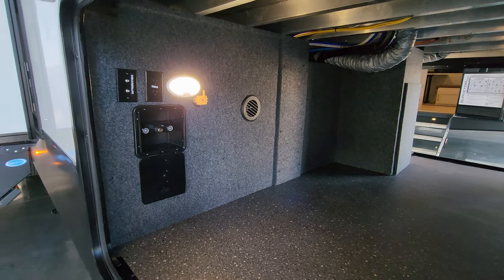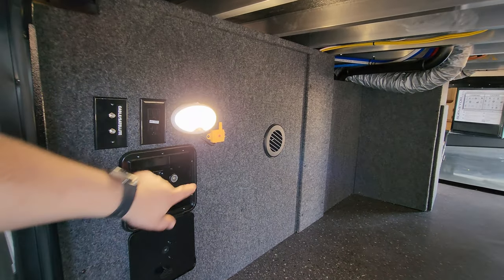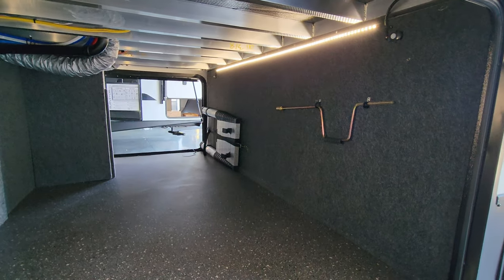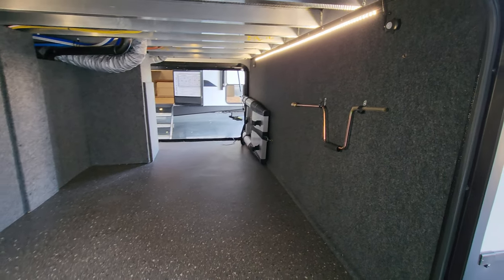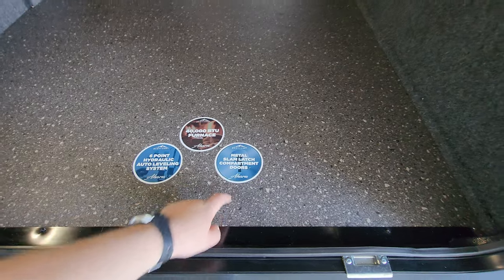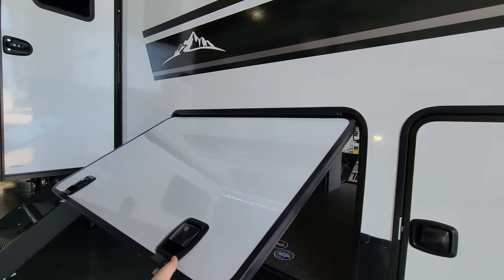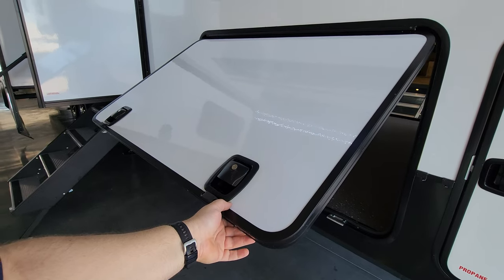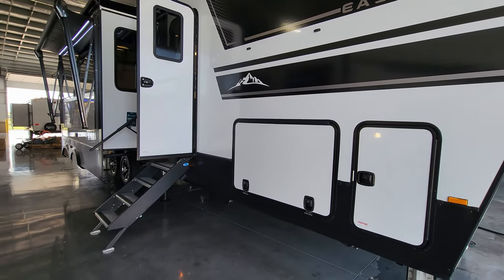There's an outside utility shower, cable and satellite hookups, an electric outlet, motion lights, and the tire pressure monitoring system repeater in this compartment, plus a motion LED light strip and a portable ladder for roof access. The furnace is 40,000 BTU. Baggage doors here are thicker with better insulation, metal slam locks instead of cheap plastic, and magnetic holders instead of plastic clips.